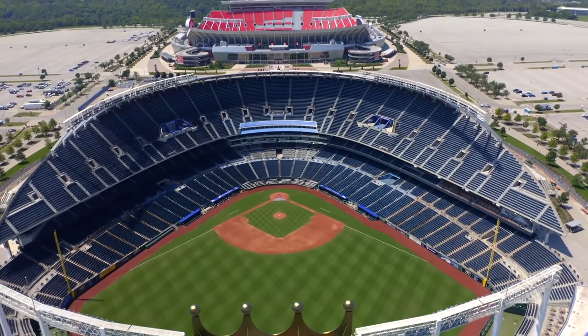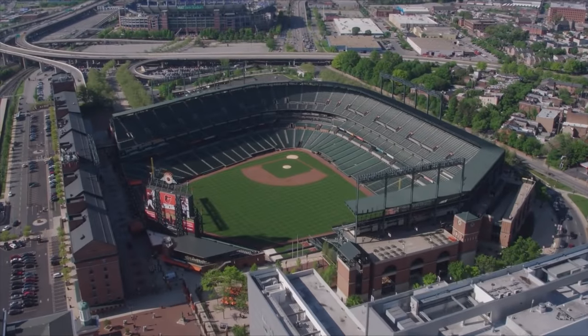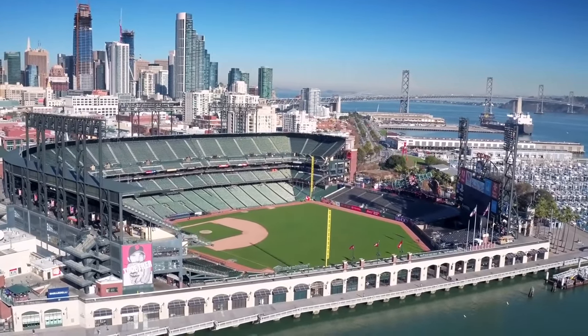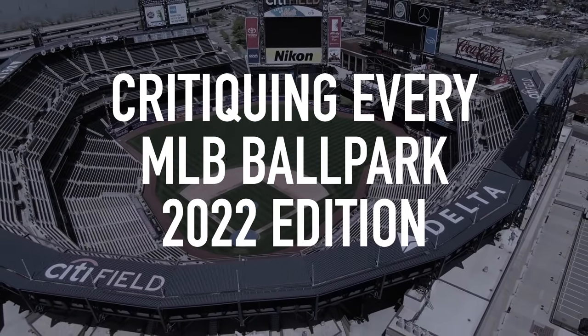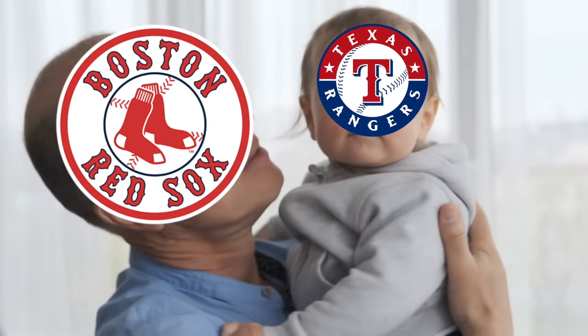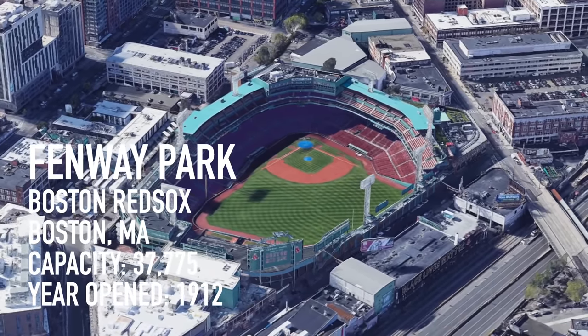There is one thing about baseball that separates it from other sports nowadays: no two MLB stadiums are alike, all the way down to the dimensions. When you see a ball game, you also get to see a ballpark. So let's critique all 30 of them, as some are better than others. We're going from oldest ballpark to newest — let's do it.